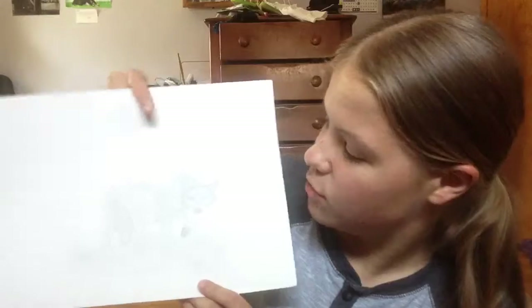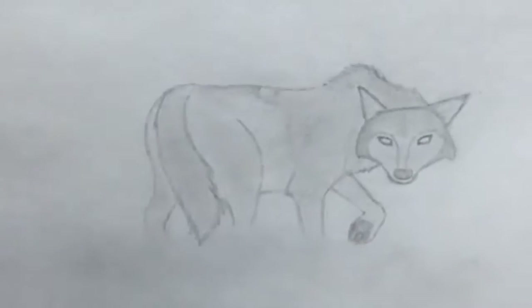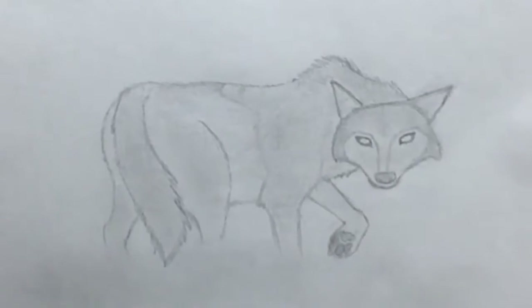Another one I did — this is all pencil. This is a wolf. The wolf is my favorite animal. It's done with a pencil and it's just a sketch of a wolf, kind of looking ghost-like and cool.